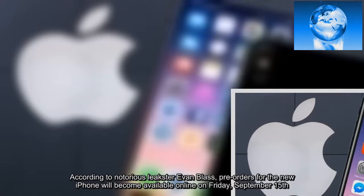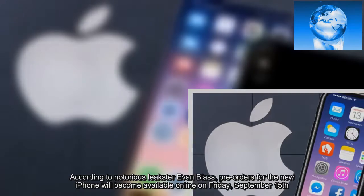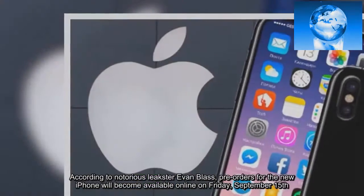According to notorious leakster Evan Blass, pre-orders for the new iPhone will become available online on Friday, September 15.